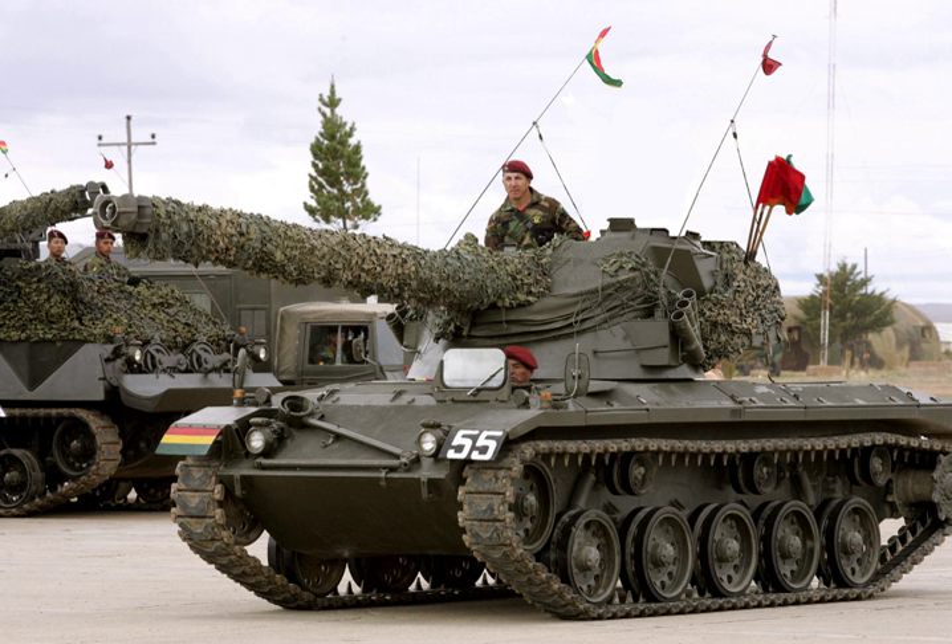In World War I, industrial initiative also led to swift advances. The car industry, already used to vehicle mass production and having much more experience in vehicle layout, designed the first practical light tanks in 1916, a class largely neglected by the British.